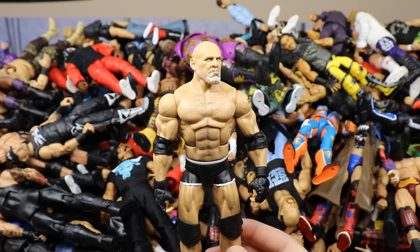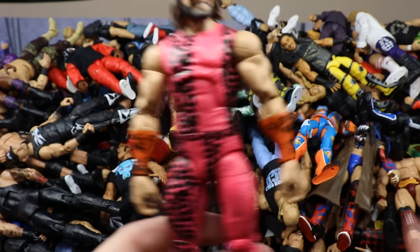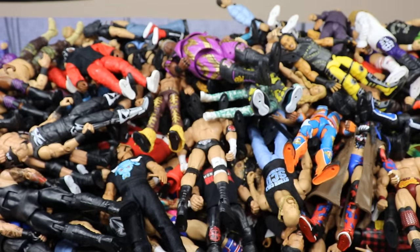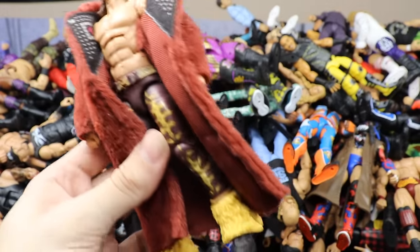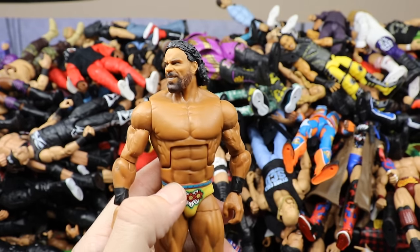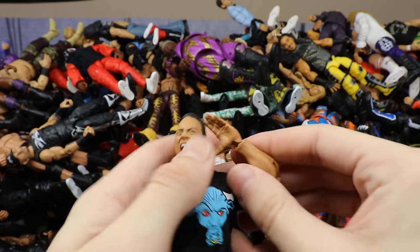Elite 42 Triple H — pretty plain Jane. Then the Royal Rumble Target Exclusive Macho Man — never really saw other figures from this set besides Lita. Then a John Morrison Survivor Series fix-up with the Elite 4 coat — one of my favorites from that year. Then the Target Exclusive Network Spotlight gender football Maha in the yellow gear — very underrated figure.